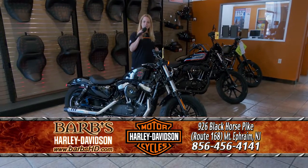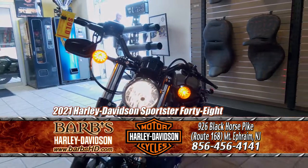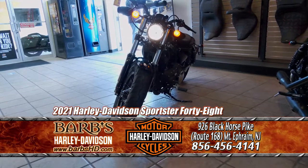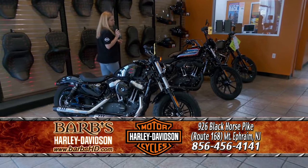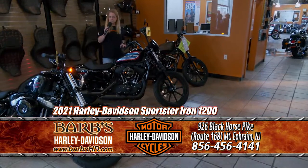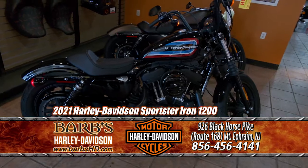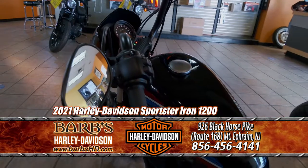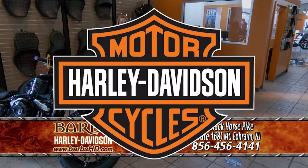We just went over the 883 Iron, so now I'd like to present the 48. This has forward controls, it's a very good ride, leans tight into the corners, and is a great starter bike. It also has the 1200 engine, just a little bit bigger than the 883. Over here, we have the 1200 Iron, which has little mini apes on it for a different look. It also has a retro style with mid controls, making it really easy for cornering. If you're interested in any of these bikes, come on in and see me. This is Rebecca from the sales department. Remember, nobody walks at Barb's.